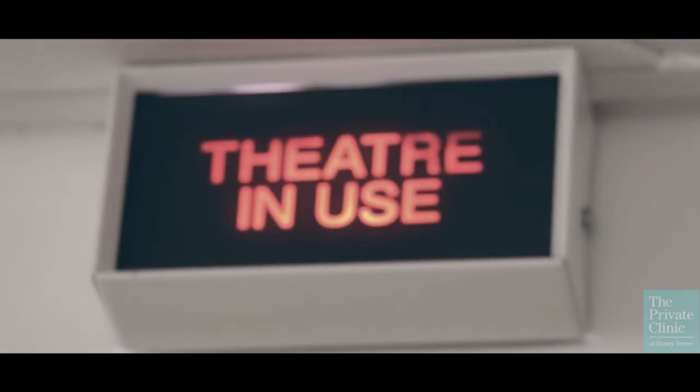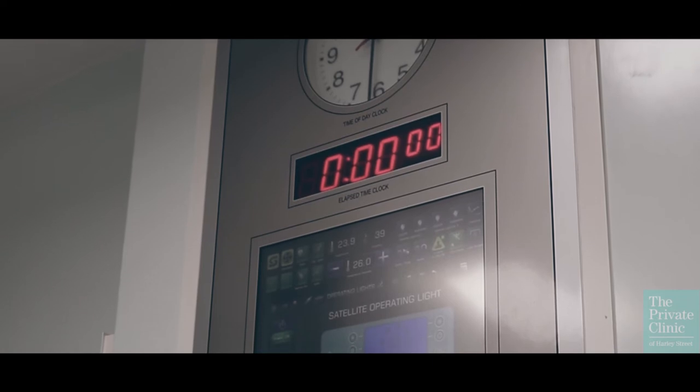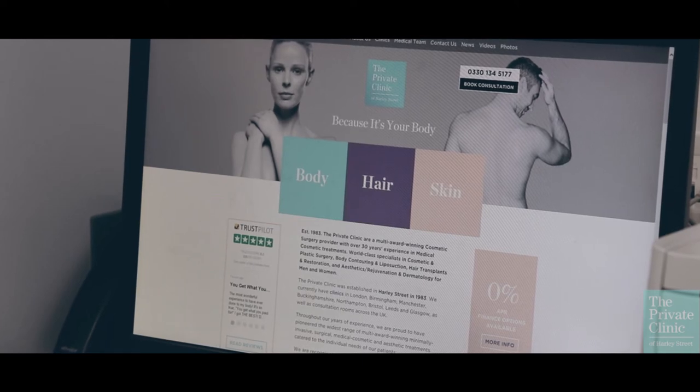The Fitzroy Square facilities are a GA day case facility, fully registered with the Care Quality Commission. We can perform all procedures that can be done as a day case. Typically we'll be performing liposuction surgeries — the private clinic is well known for liposuction, it's one of our areas of excellence and we do lots of these procedures.